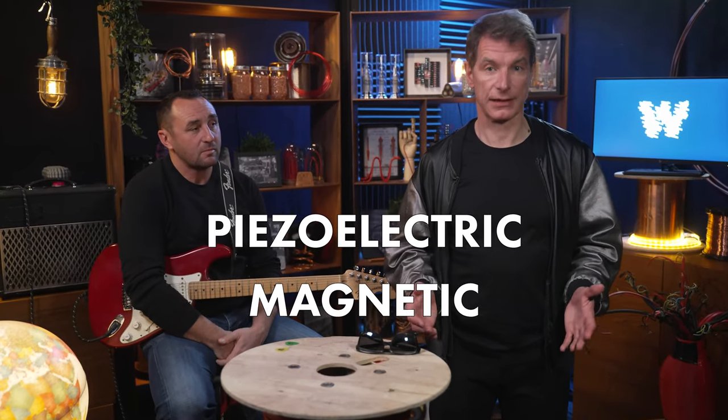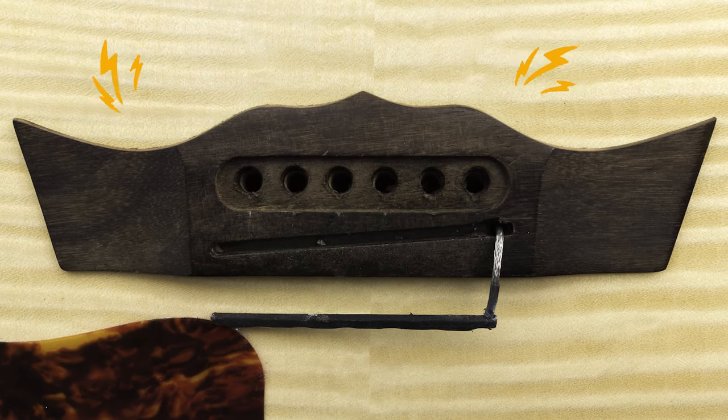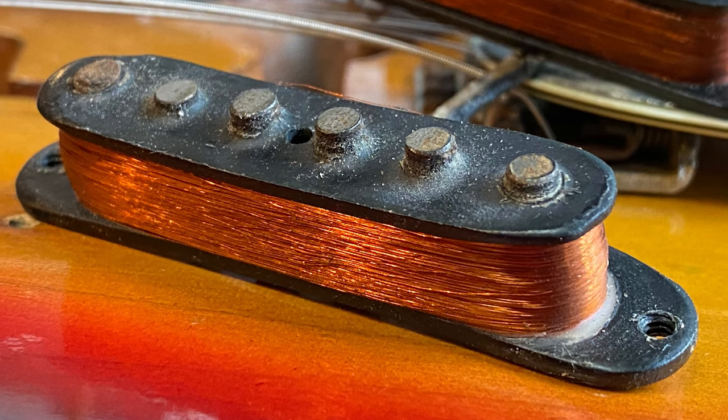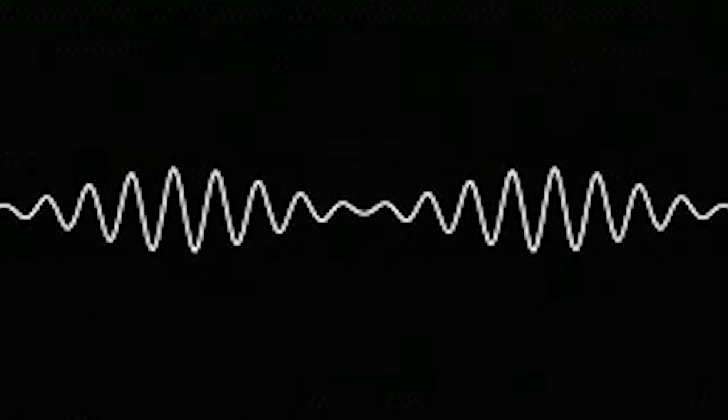Pickups can be piezoelectric or magnetic. A piezoelectric pickup accumulates electric charges in response to applied stress. And the magnetic pickup consists of one or several permanent magnets wrapped with a coil of copper. In both cases, the sound is picked up and transported to an amplifier via cables.